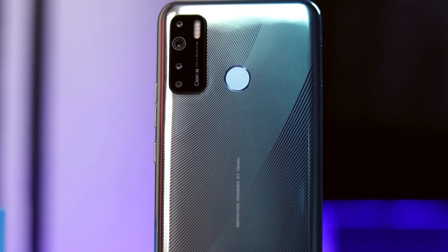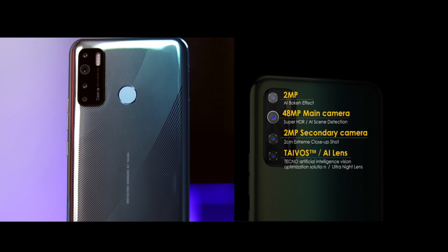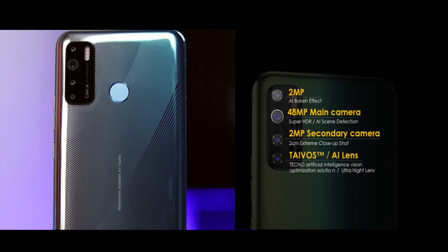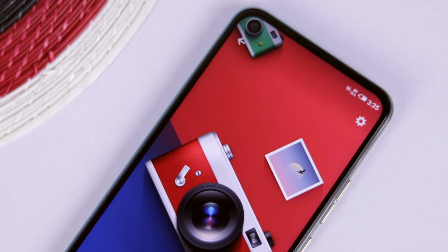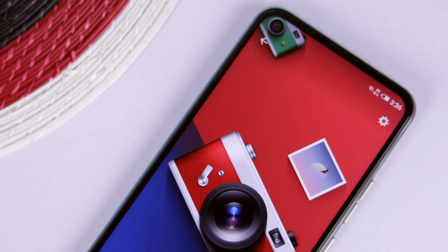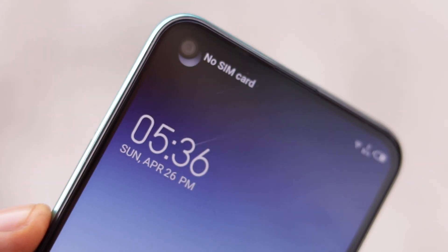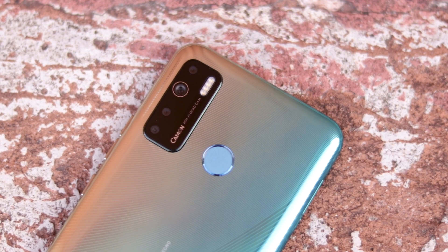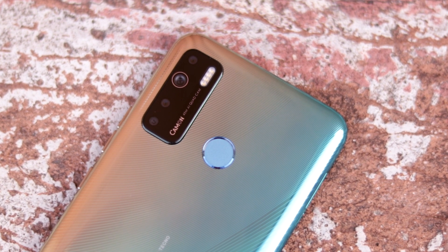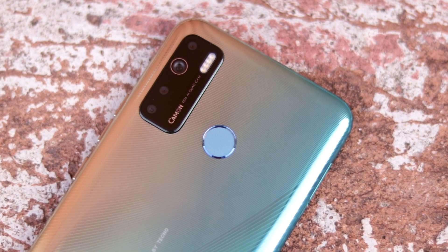Speaking of the quad camera, it comprises a 48-megapixel main sensor with a quad Bayer filter, a 2-megapixel depth sensor, another 2-megapixel macro camera for close-up shots, and a QVGA camera for alternate shots. Sadly, it lacks an ultra-wide lens, which is a bit of a bummer — I'd take an ultra-wide lens over a macro lens any day on a smartphone. On the front side we have a 16-megapixel camera with a front flash. The 48-megapixel camera by default takes 12-megapixel images unless you switch to the 48-megapixel mode, which combines four 12-megapixel images.